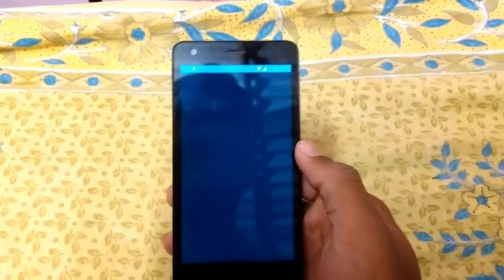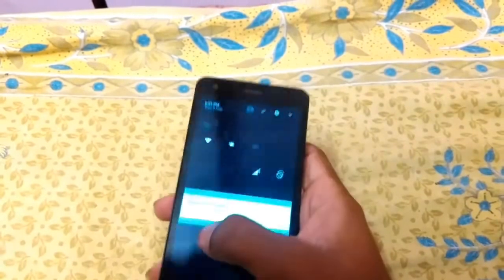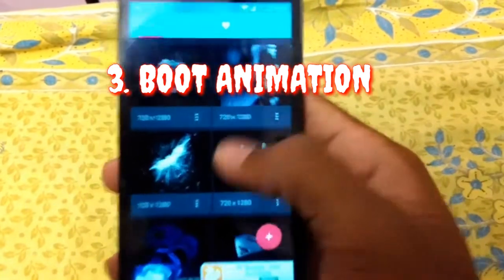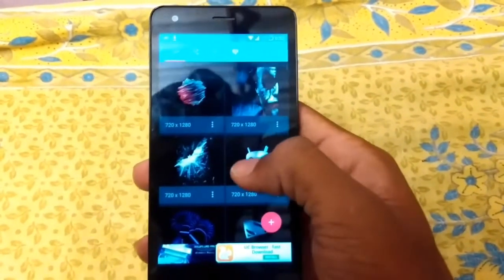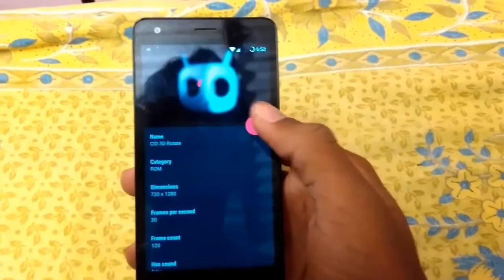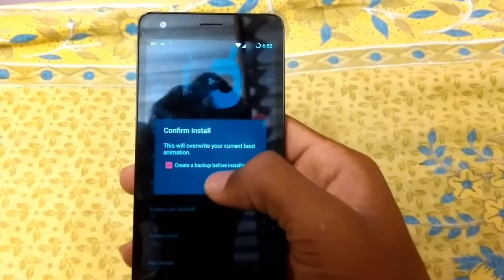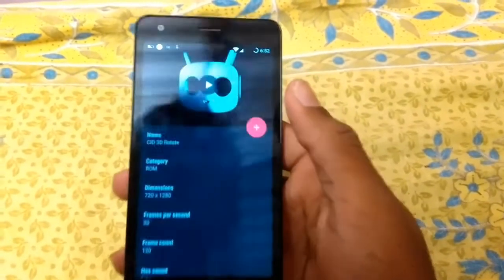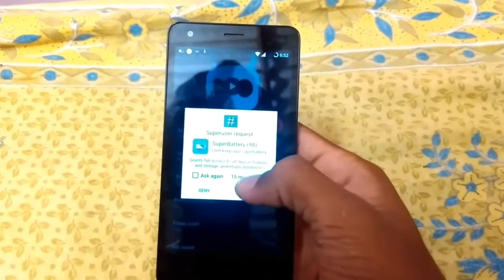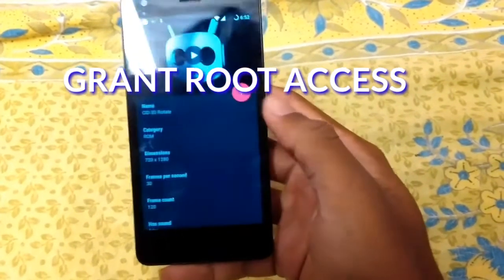Now we have custom recovery use. The third app is Boot Animation. In this app you can install a boot menu. My mobile is Redmi 2 Prime, so Redmi 2 Prime has a new boot menu. We have to install that menu — click on the joker option, then click the plus button. This is the root key and root access is granted.